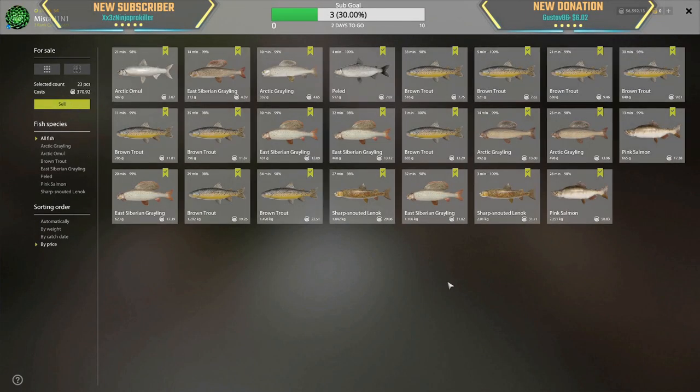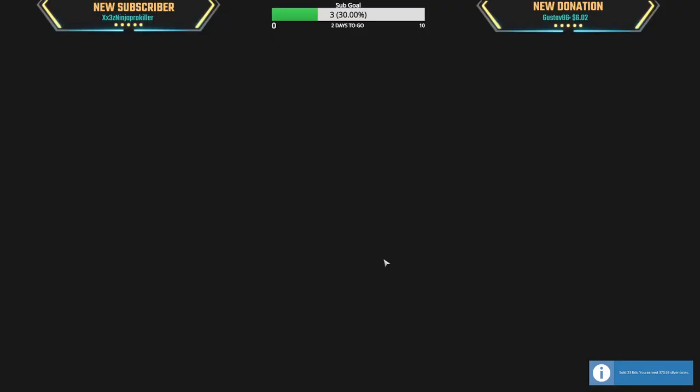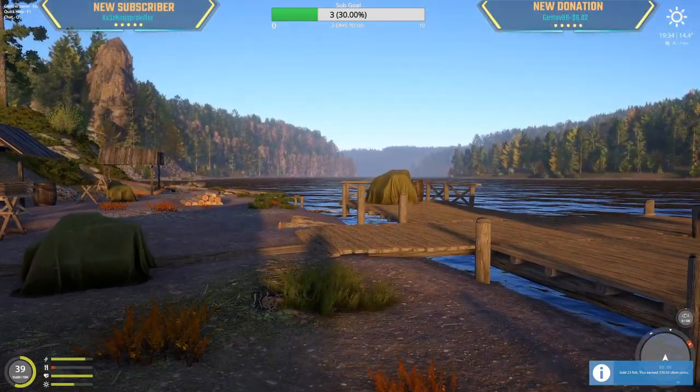2.25 kg pinky — 58 silver. 2 kg sharpie — 31 silver. 1.1 kg East Siberian grayling — 31 silver. Really good stuff. No cafe orders, such a heartbreaker. We have 400-500 gram East Siberian and arctic graylings — usually I think it's an arctic grayling order. That was really good quick money right there.